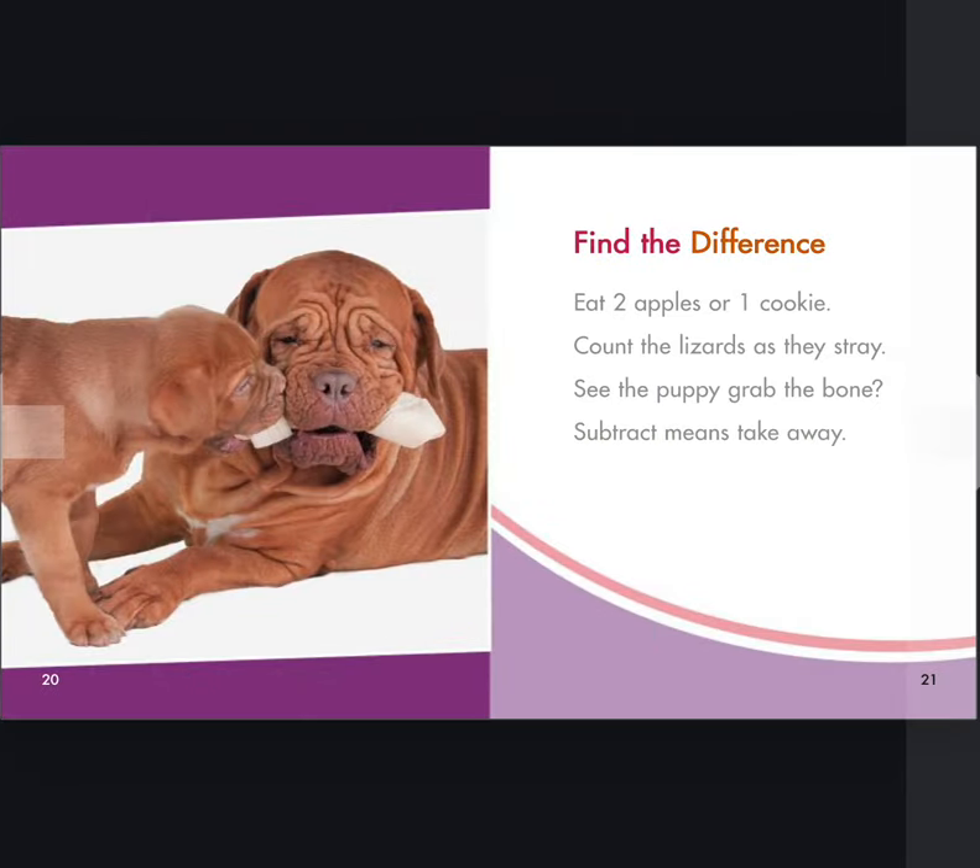Find the difference. Eat two apples or one cookie. Count the lizards as they stray. See the puppy grab the bone? Subtract means take away.